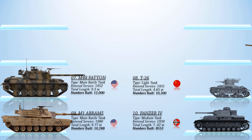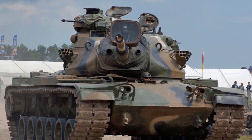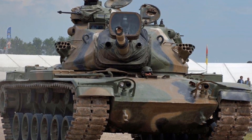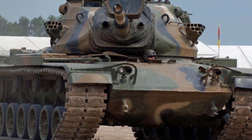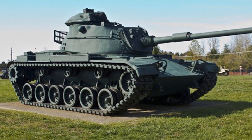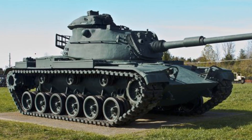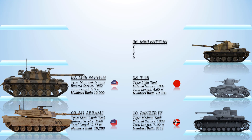The sixth most produced tank in history is the M60, an American second-generation main battle tank. During the Cold War, the M60 tank series became America's principal main combat tank, and a total of over 15,000 M60s were built by Chrysler, with production ending in 1983. The M60 reached operational capability with U.S. Army European units beginning in December 1960. It was first used in battle in Israel during the Yom Kippur War in 1973, where it was known as the Magach VI, and performed well against comparable tanks such as the T-62.